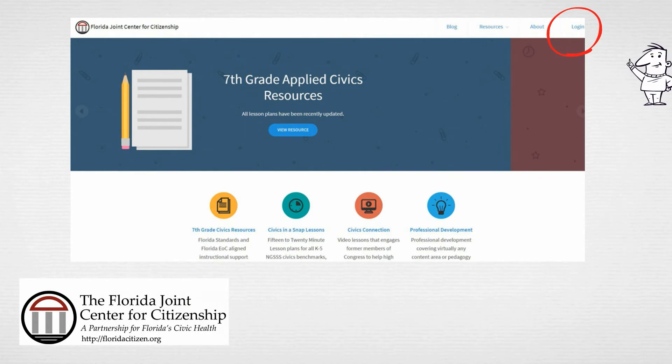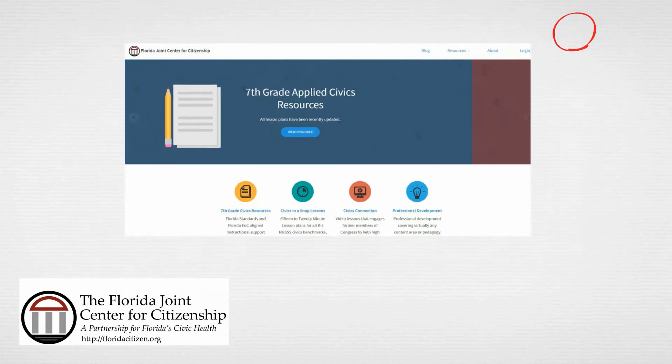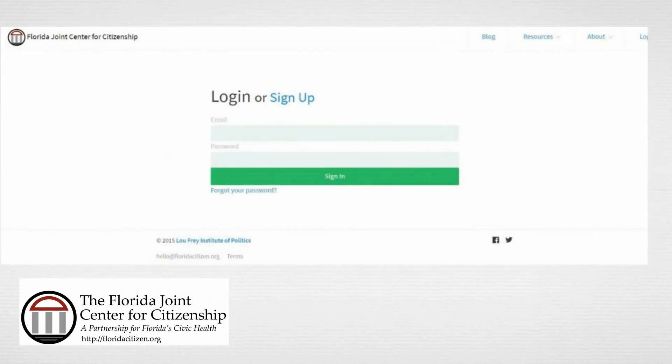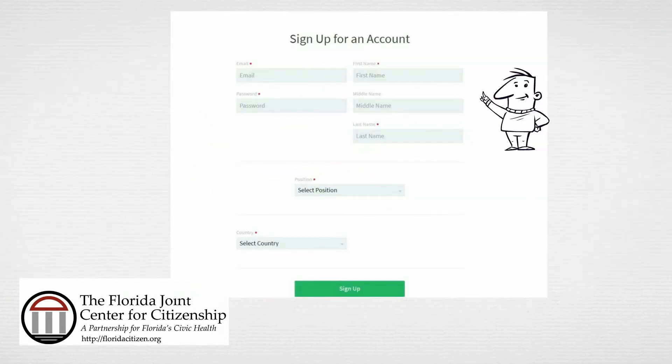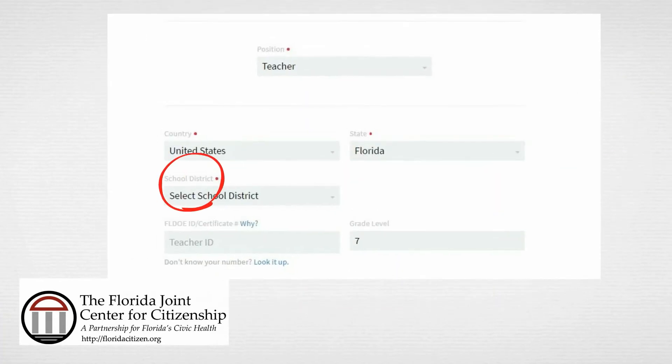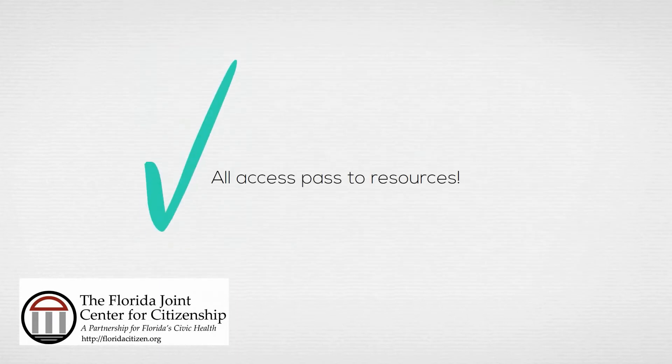First, click on login in the upper right corner. You should see a screen that looks like this. Next, click the blue sign-up link. You will see a request to complete a profile. All of the information you provide is kept confidential. If you're a teacher, please provide your district and school. The FL DOE certificate number is optional. Once your registration is complete, you can begin exploring the resources that we have.